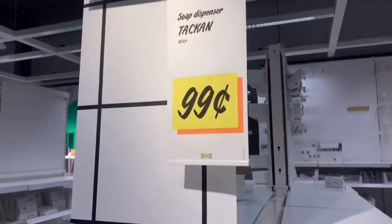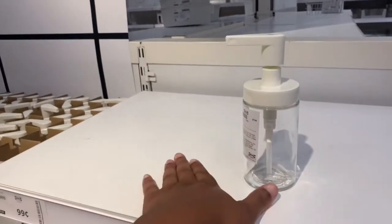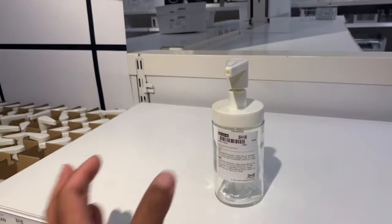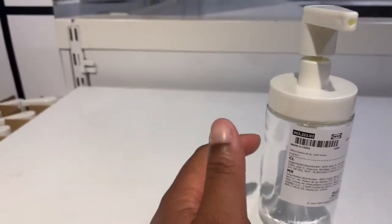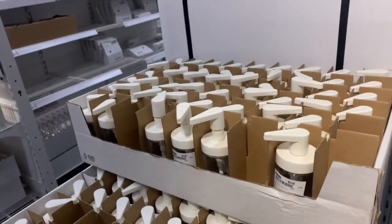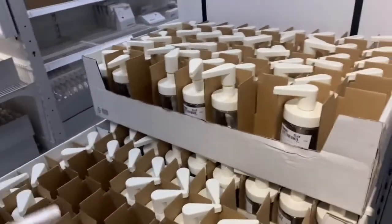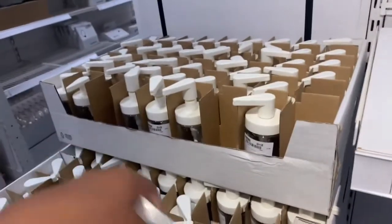Okay, this wasn't on my list either, but it is so cute and chic. I feel like this would really look nice on my countertop, and it's glass — I like that it's glass. So we're going to take one for my countertop and one for my bathroom. Actually, we're going to take three.